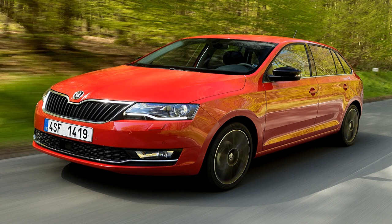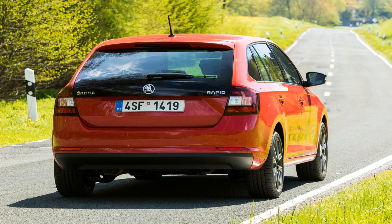Skoda has been hard at work in 2017 updating its range to keep things up to date with the look debuted on the brilliant new Kodiaq 7-seater SUV, and even the brand's lowest-selling car in the UK, the Rapid, has been given a small facelift. Here we're driving the Skoda Rapid Spaceback, which takes the overwhelming majority of Rapid sales in Britain over the saloon-like Rapid Hatchback version.